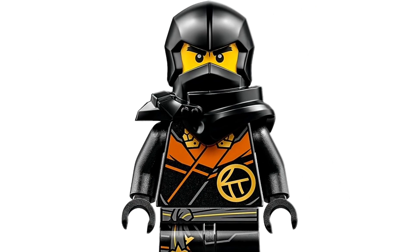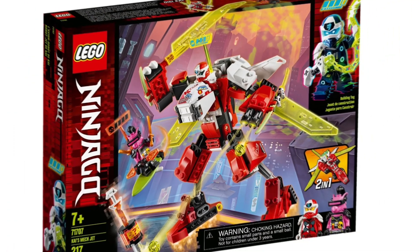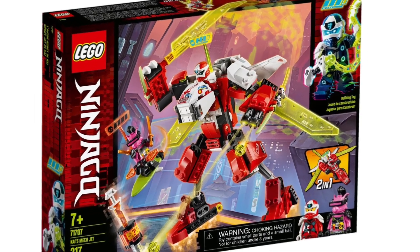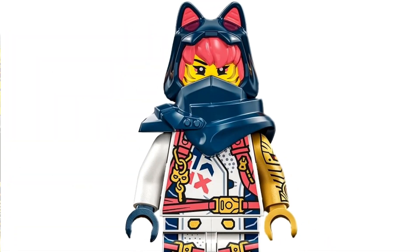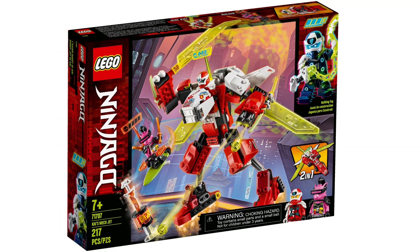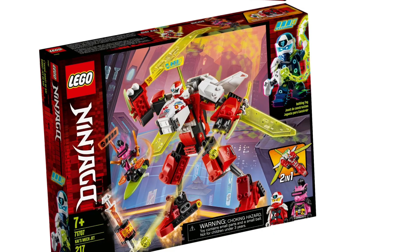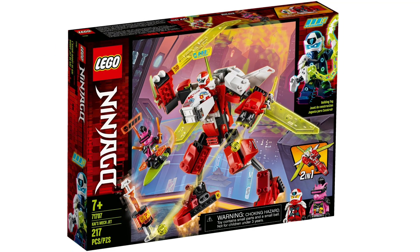Then there's another mech for Cole at $20 and 235 pieces, and there's also another one for Sora at also $20 and 209 pieces. Next set is also a mech — Kai's Fire Mech at $30 and 322 pieces.